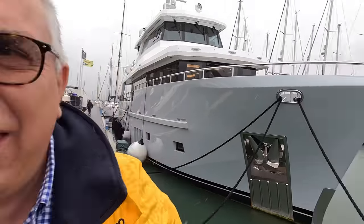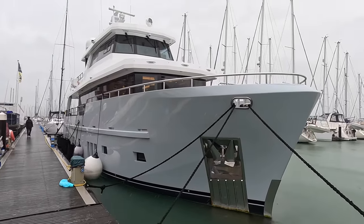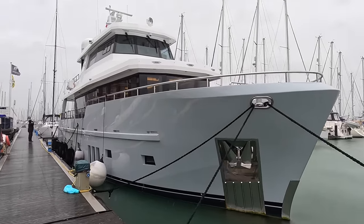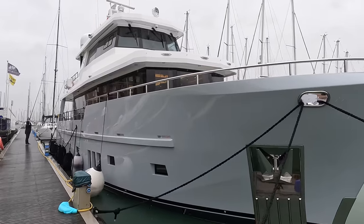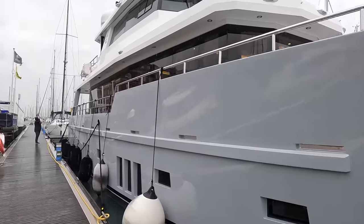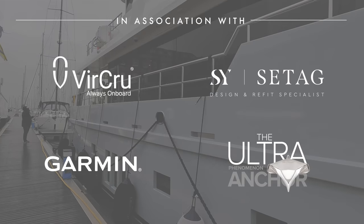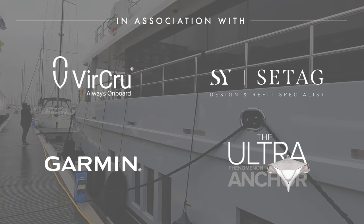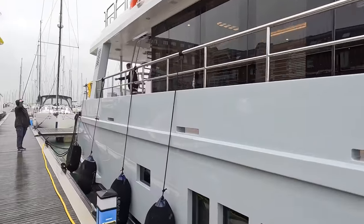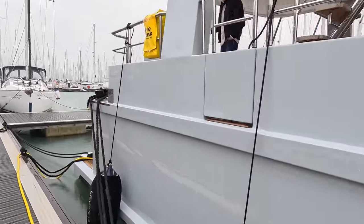You join me on an incredibly wet and windy day here in Portsmouth, but we're going to brighten up your life with this — it's a Bering B76. This is a one-off commission for the owner. It's a fabulous steel construction yacht, built for the owner and his wife to travel the world and handle it themselves. They don't need a crew, though they do have one at the moment. That is the concept.